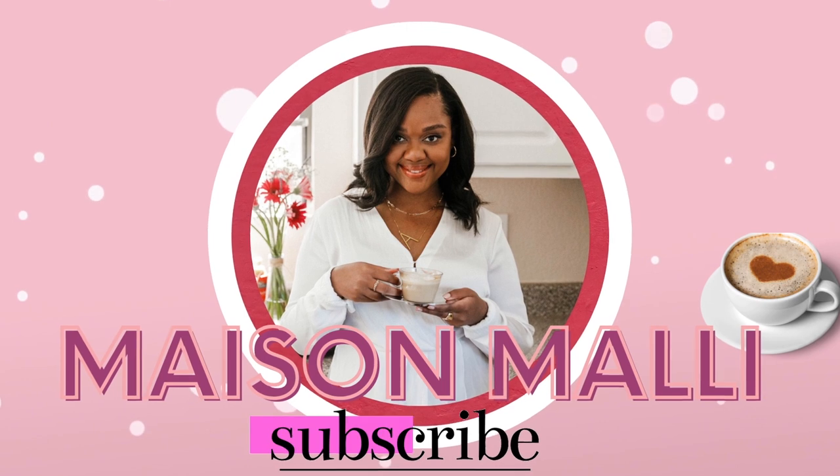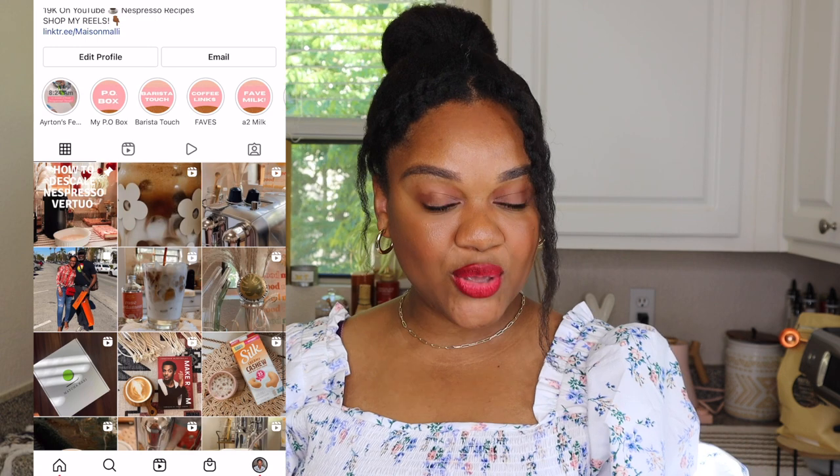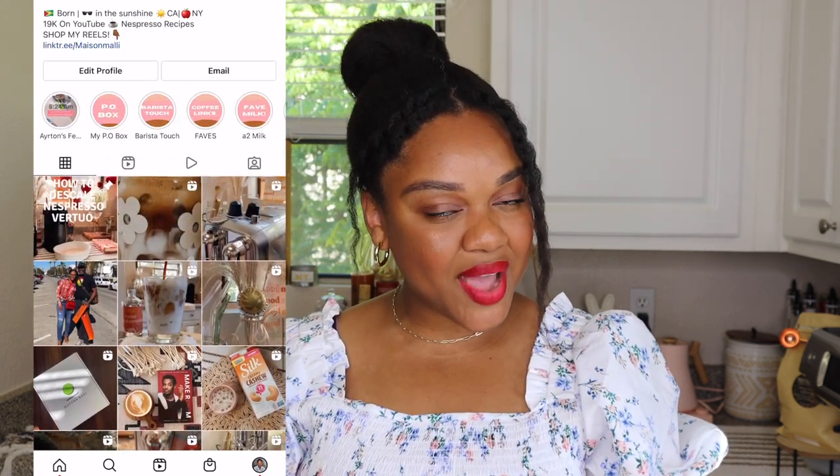Hey guys, welcome back to Maison Mali. I'm Ash Mali and today we're taste testing coffees from around the world. Before we get into the video, you can always find me over on Instagram and TikTok.